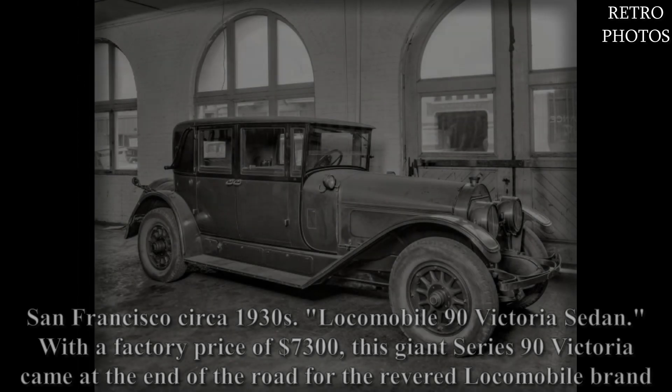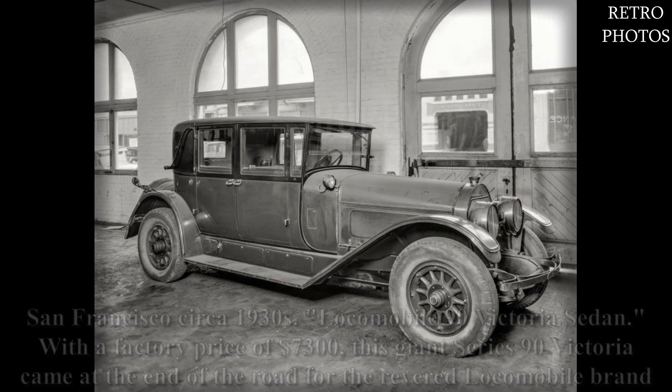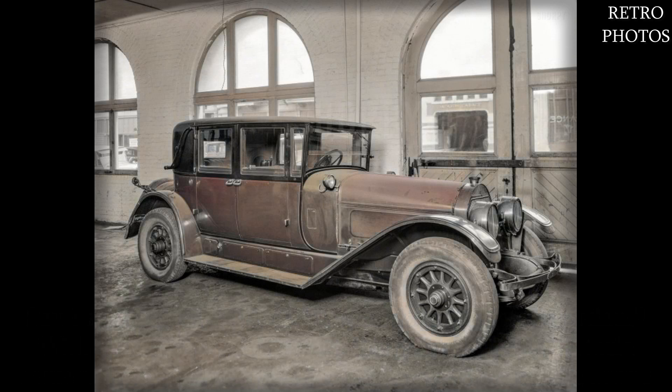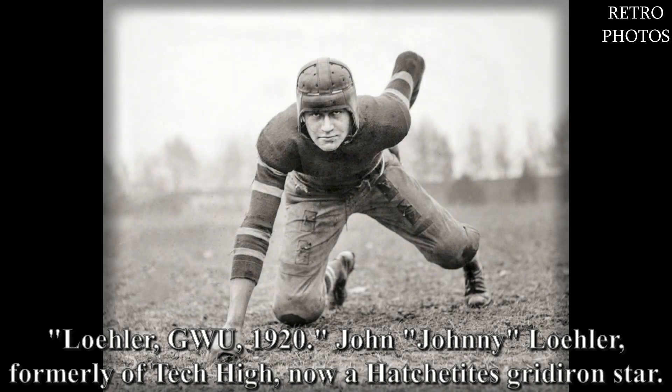San Francisco, circa 1930s. Locomobile Series 90 Victoria sedan — with a factory price of seven thousand three hundred dollars, this giant Series 90 Victoria came at the end of the road for the revered Locomobile brand. Lohler G.W. 1920 — Johnny Lohler, formerly of Tech High, now a hatchetites gridiron star.